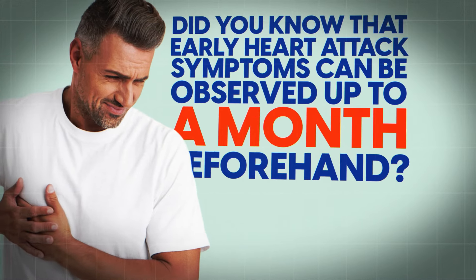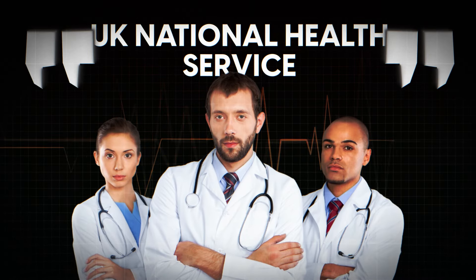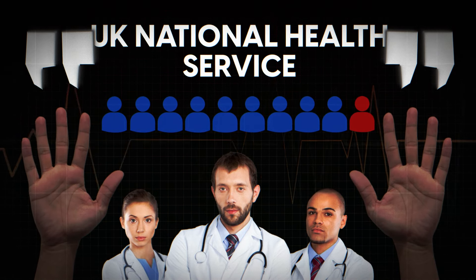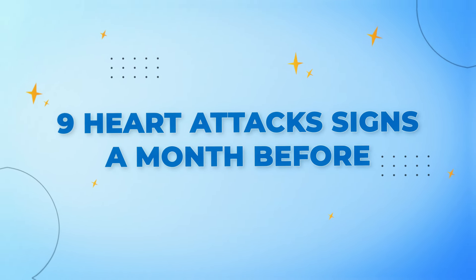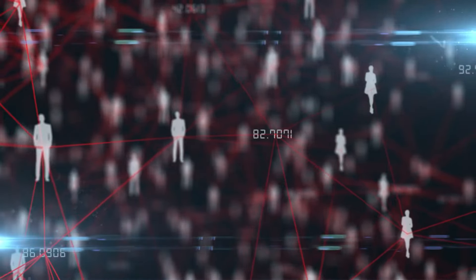Did you know that early heart attack symptoms can be observed up to a month beforehand? According to the UK National Health Service, your chances for survival increase to 9 in 10 people if you get early hospital treatment. Today, we're going to explore 9 heart attack signs you need to be aware of. One symptom in particular often goes unnoticed but is experienced by up to 50% of people in the 4 weeks leading up to a heart attack.